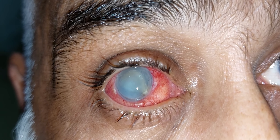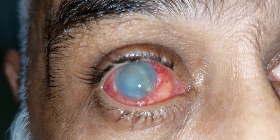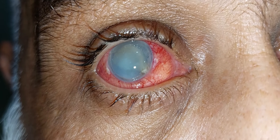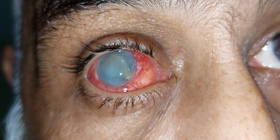There is corneal haze, the anterior chamber is also hazy, and there is marked conjunctival congestion. This endophthalmitis is being treated with systemic antibiotics and intravitreal antibiotics.